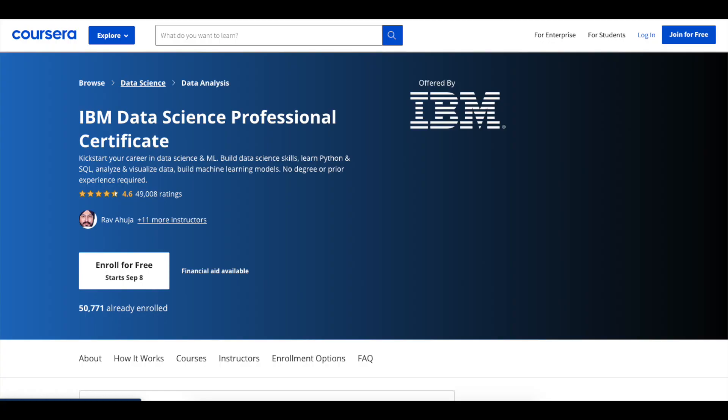The number one course I would recommend is the IBM Data Science Professional Certificate on Coursera. It's a free program and it contains 10 sub-courses with a focus on the Python programming language. If you've done some programming before or worked with any programming language, this course should feel comfortable. The duration is about three to six months.